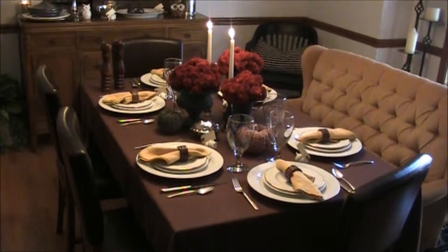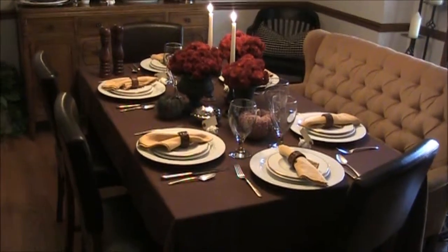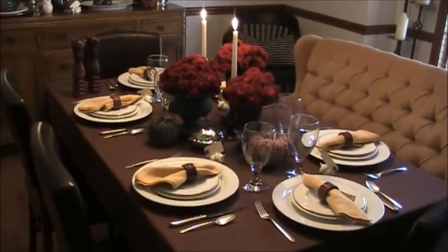Well, this is what I came up with. I added up the total cost of what I remember paying for each item on this table and it comes to a little less than $25.